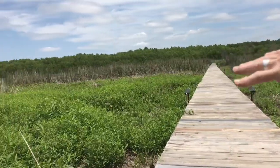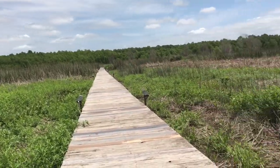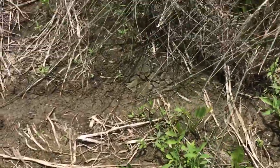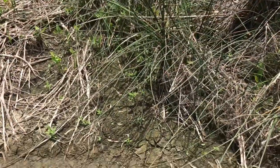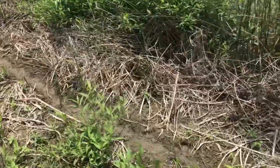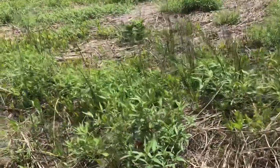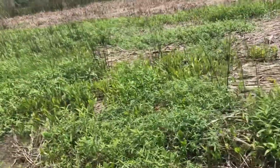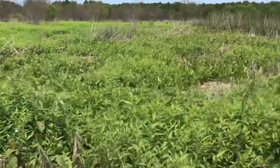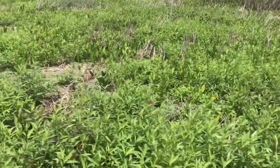I saw some pictures before on social media — this would be filled with water right here. You can see it's cracked up here. Because this has a higher elevation than the river itself, naturally it's going to drain off. But they'll get it filled back up as soon as they can get to the pumps. You can tell this is marsh. There'll be more wildlife out here.